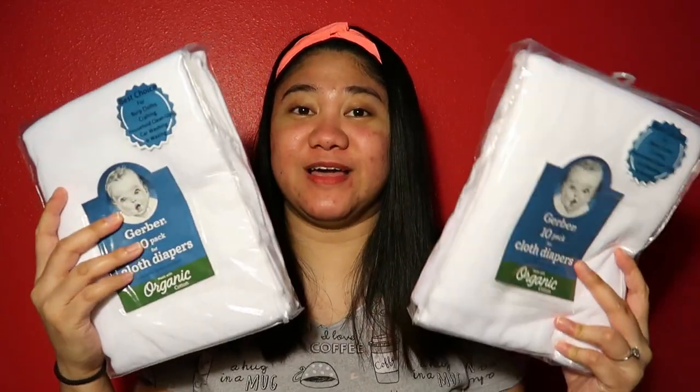Almost everything is three to six months or six months, just like I mentioned. Now for the cloth diapers — the first pack we bought was just one package, and we got it from Walmart.